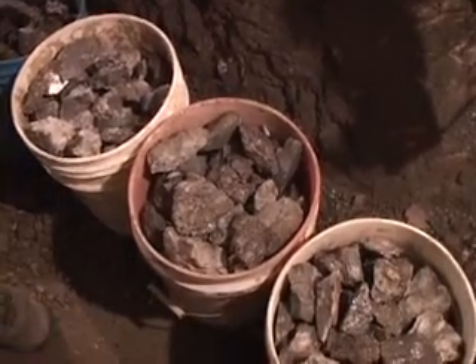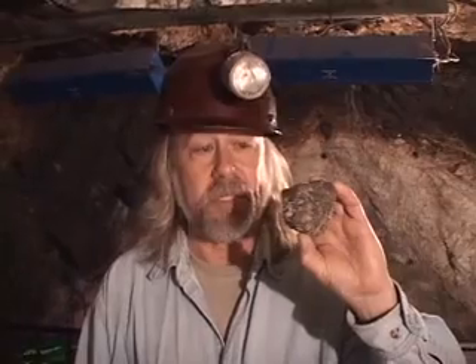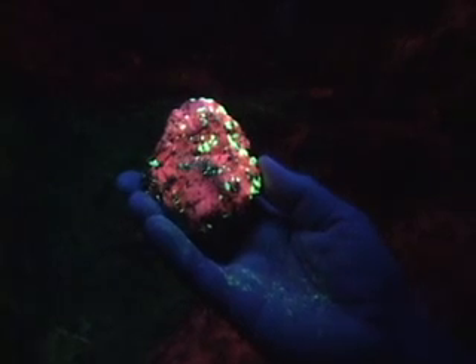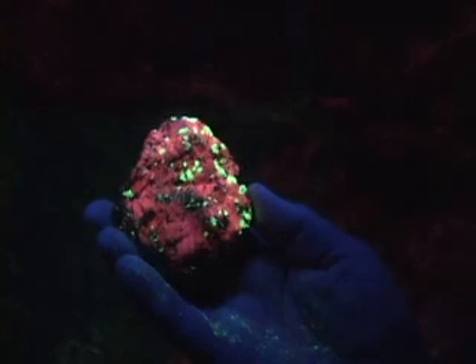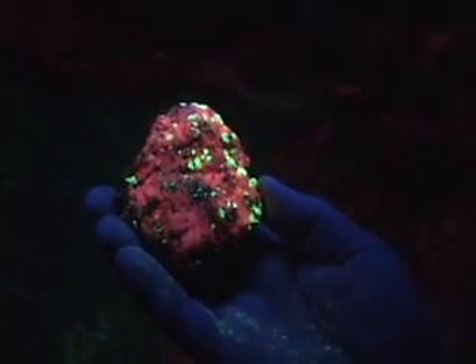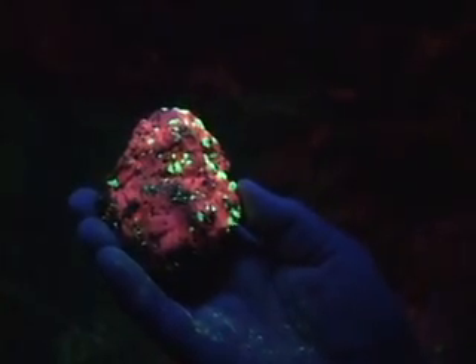Every visitor will get a sample of zinc ore to take home. Here's a piece of the zinc ore — it doesn't look like much right now, it's just a nondescript rock. But when I take it over to the ultraviolet lights, you'll see this thing glow brilliantly. That green mineral is willemite, one of our major zinc ore minerals from this mine. The orange-red is calcite — it's pretty, but it's worthless, the waste mineral we didn't want to mine. But in combination, that red and green is just beautiful.